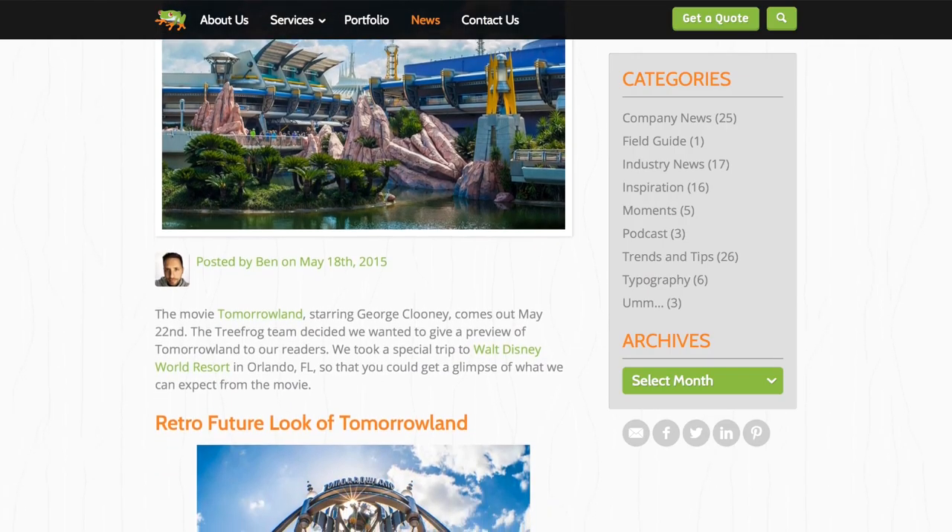An example from the Tree Frog blog is when we did a photo set from Tomorrowland. We planned the release of the blog to go at the same time as the release of the movie Tomorrowland from Disney.